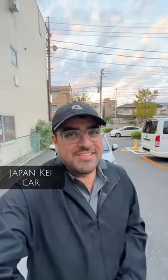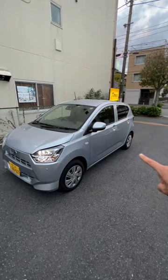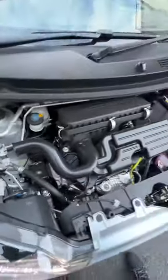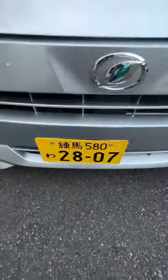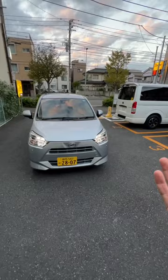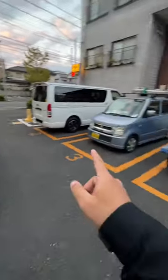Today I'm in Tokyo and I've got a kei car on rent — let's check it out. A kei car in Japan can be a maximum of 3.4 meters in length and 1.48 meters in width. Engine size is capped at 660cc and 63 horsepower. When they meet all these conditions, they get a yellow plate, which means they're taxed less.